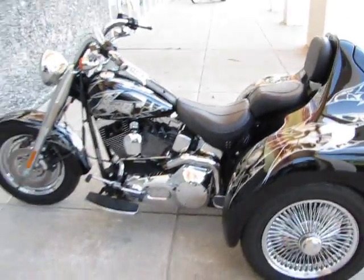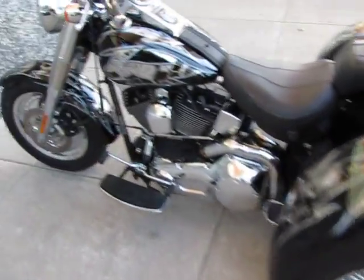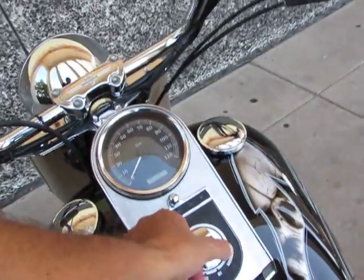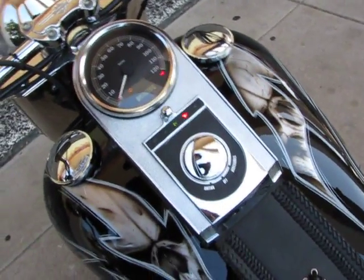If you're ready to move into the trike category, this might be just the one for you because it's got kind of a custom look. It's not like your dad's Gold Wing. Let me start it up here.